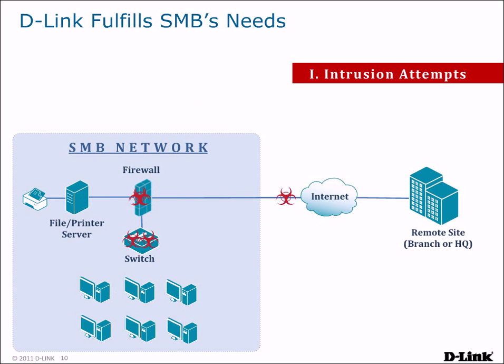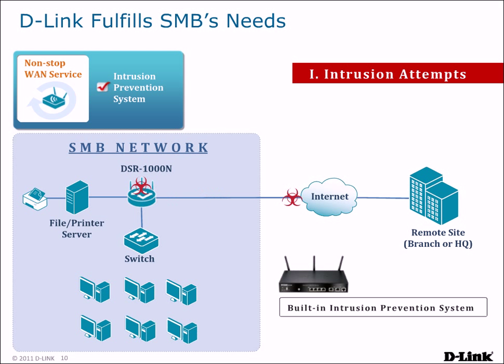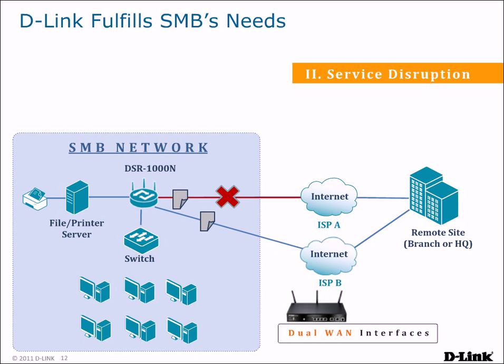Let's see how D-Link's DSR routers solve the problems facing SMBs today. Intrusion attempts from the Internet can be blocked, as DSR routers have a built-in firewall and intrusion prevention system, preventing attackers from compromising the network. This minimizes network downtime and helps to provide non-stop WAN service for your network. Losing a connection to your ISP no longer means you have to lose Internet connectivity.